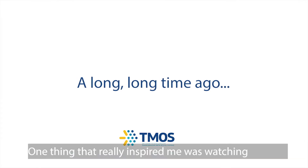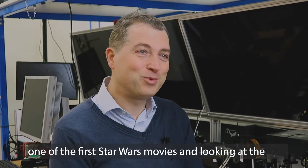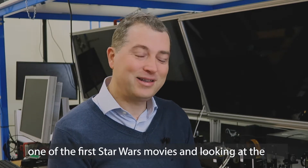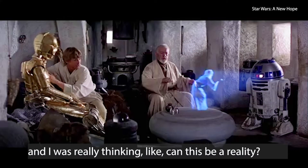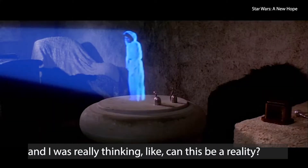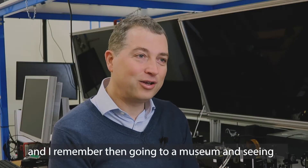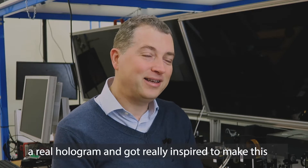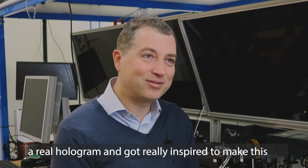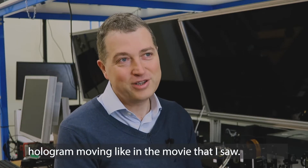One thing that really inspired me was watching one of the first Star Wars movies and looking at the holograms projected from the droids. I was really thinking, can this be a reality? And I remember then going into a museum and seeing a real hologram and got really inspired to make this hologram moving, like in the movies that I saw.